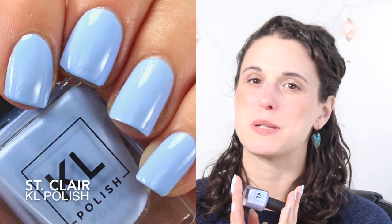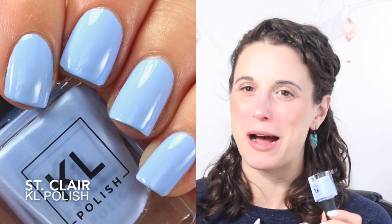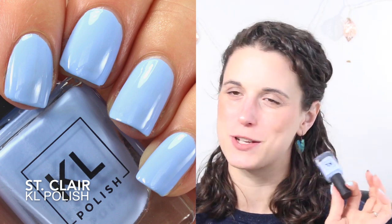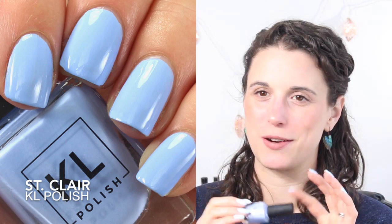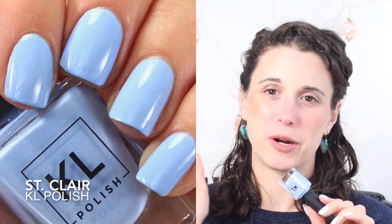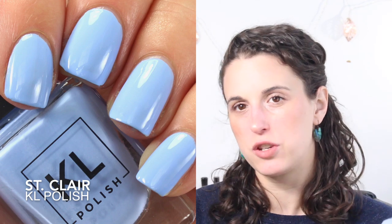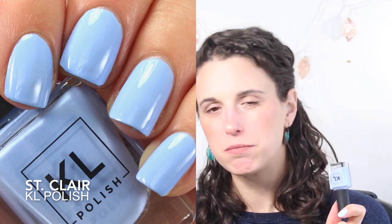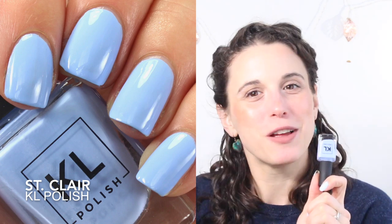My last honorable mention is Kale Polish St. Clair. I absolutely adore this polish — it was my favorite for so long and it really drew me to that brand. I tried to get as close as I could with my Cornflower and I'll keep this one forever. It's perfect for spring, and I did a dupes comparison video for it last year where I found some polishes that were somewhat close, so I'll link that if you want to check it out.